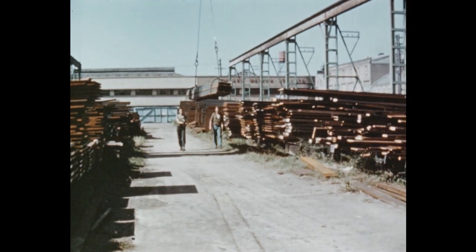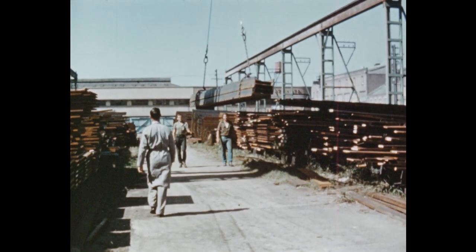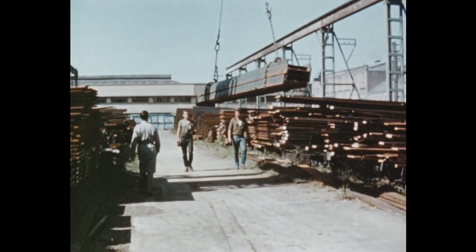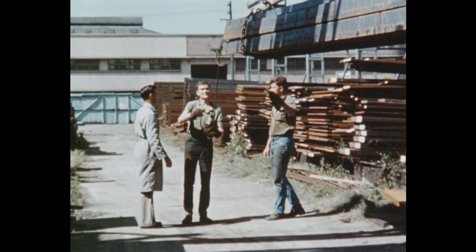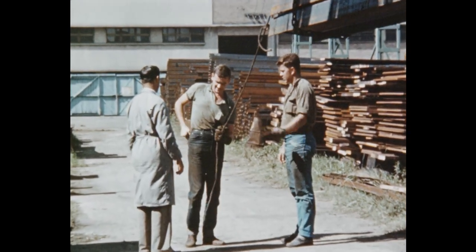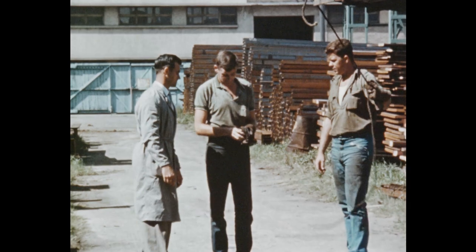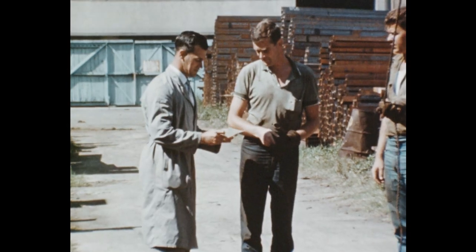The Scaffolding and Lifts Act of New South Wales prescribes that any person slinging and directing the movements of loads handled by any crane is required to hold a certificate of competency as a crane chaser. Alternatively, he must have a permit to learn issued by the Department of Labor and Industry. While he is learning, he must be under the guidance of a certificated crane chaser or other competent person. This is a requirement in the interest of safety.